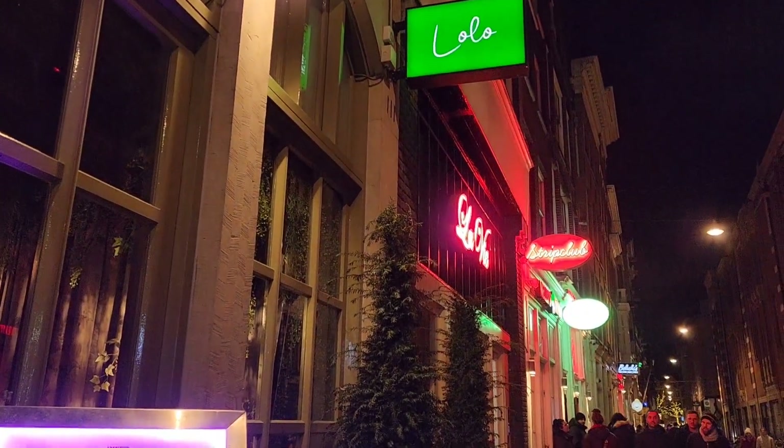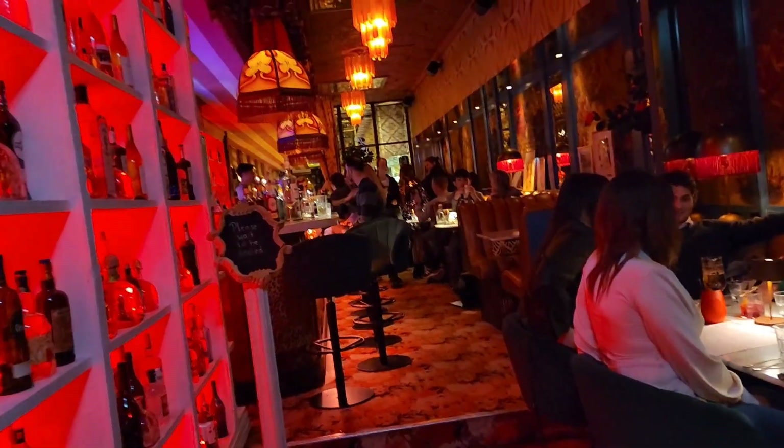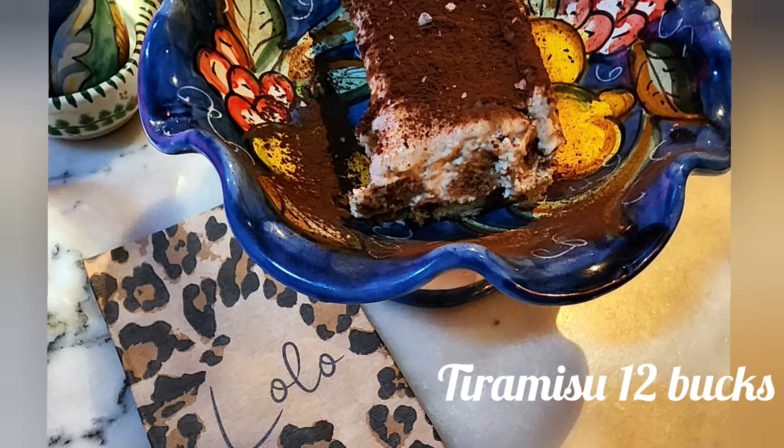Now this place is called Lola. This is an Italian restaurant — we did not eat in here. We just went for like a bar slash nightcap kind of vibe. But what we did get was the tiramisu, and it was the second best tiramisu I've ever had in my life. It had like some sea salt sprinkled on top. So good.